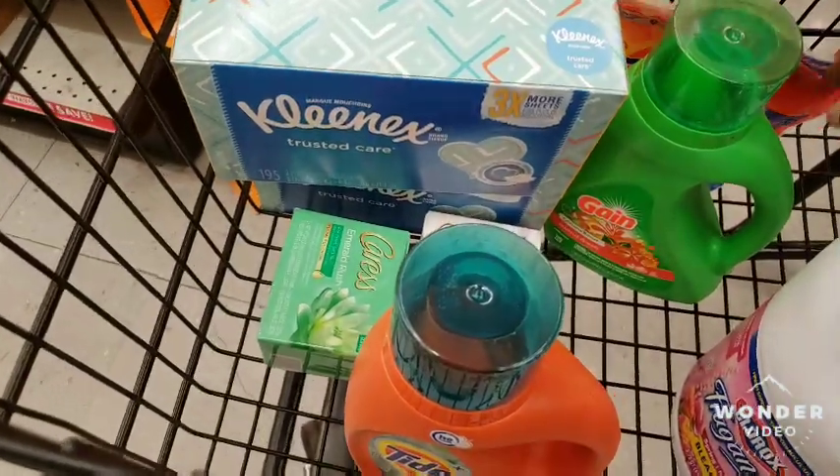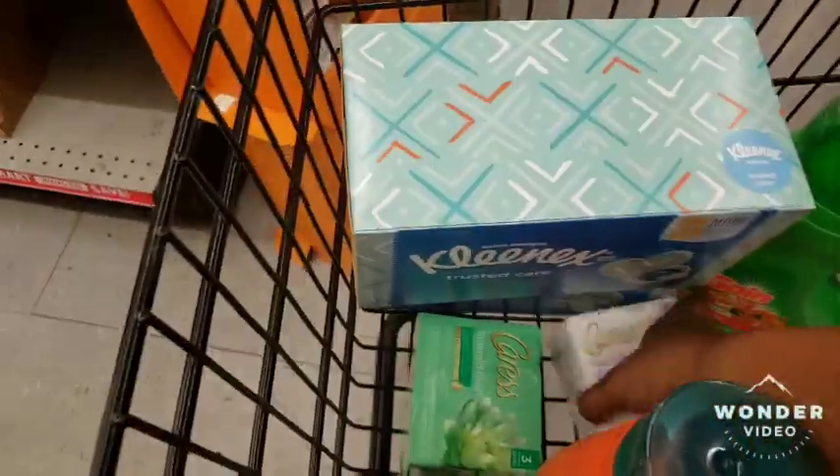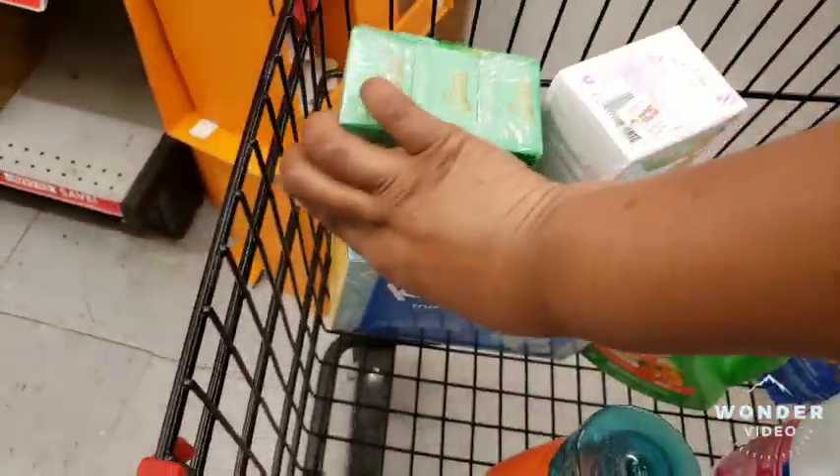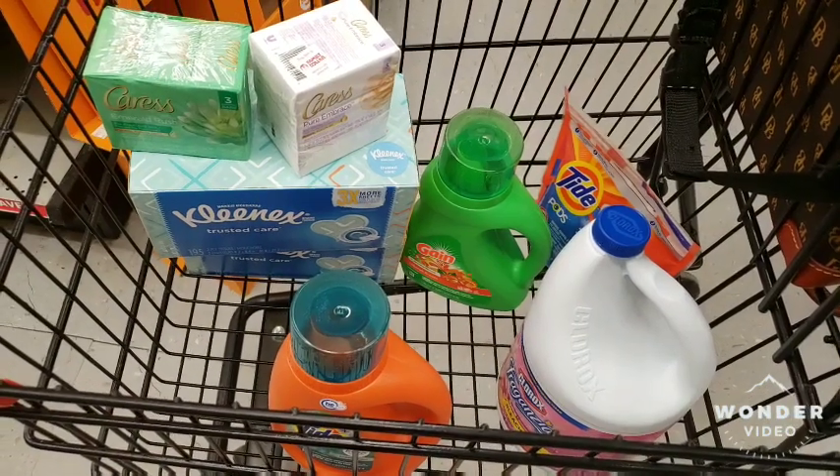Make sure you can see — all right you guys, stay tuned for the total.